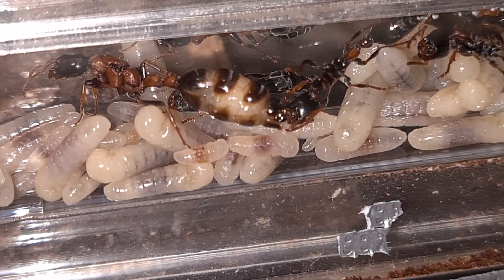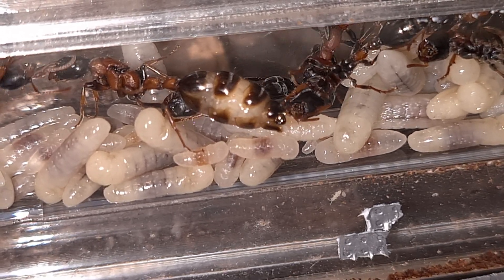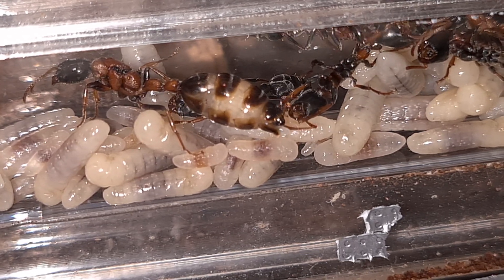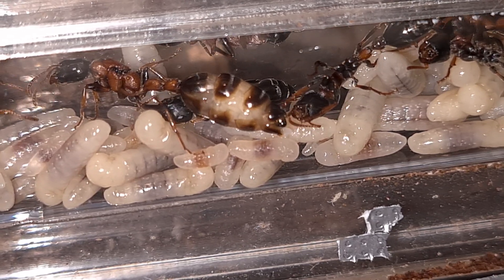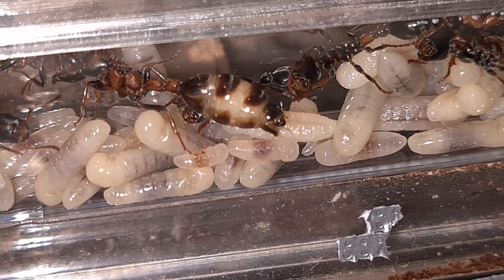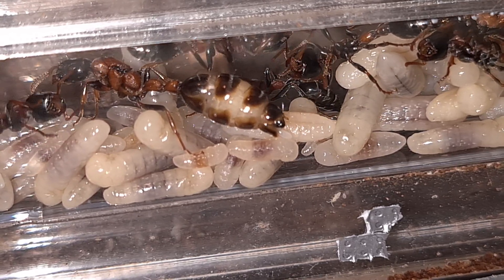The queen is laying another egg. I wonder how long this will continue. I have watched for over an hour and she has laid six eggs in total, and in between there is a lot of turning around and fluid leaking.